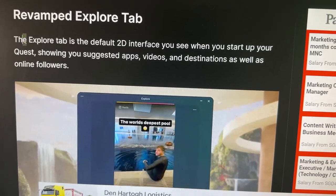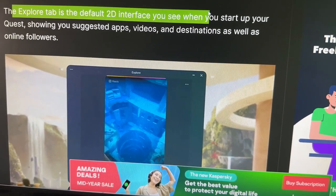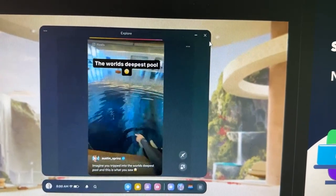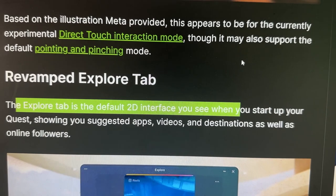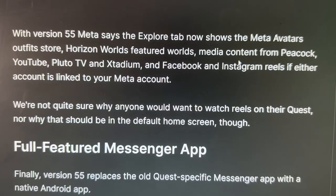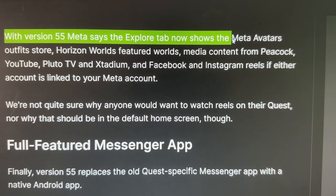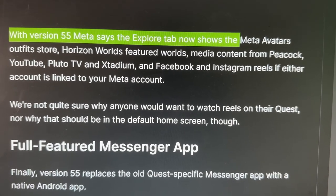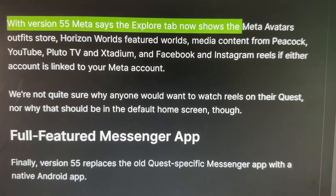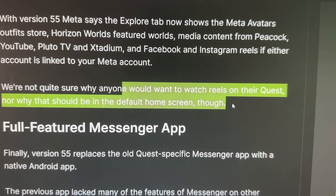Revamped Explore tab: the Explore tab is the default 2D interface you see when you start your Quest, showing your suggested apps, videos and destinations, as well as online followers. Meta says the Explore tab now shows Meta Avatars outfits store, Horizon Worlds, Featured Worlds, media content from Peacock, YouTube, Pluto TV, and Stadium, and Facebook and Instagram Reels if either account is linked to your Meta account.